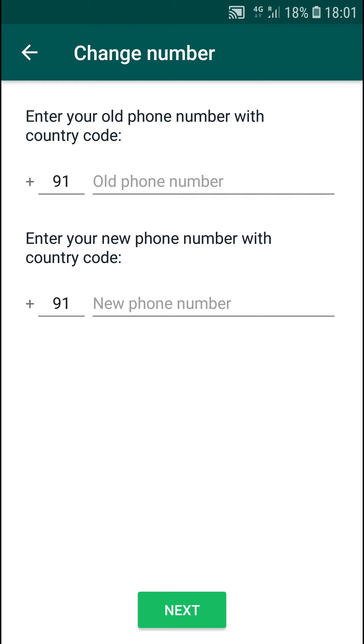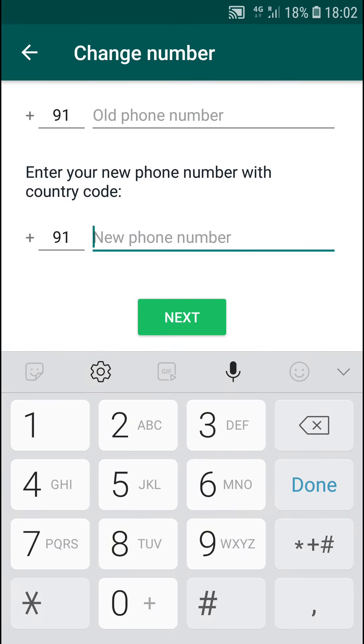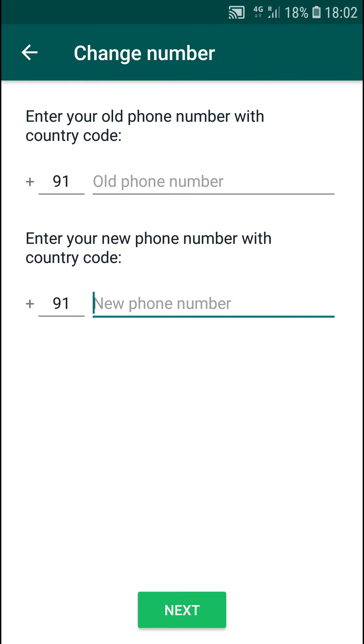You will find two fields here — one for your old number and one for your new number. Enter both numbers and click the Next button. WhatsApp will send a six-digit OTP code to verify your new number. It will verify automatically and change the number from old to new without any problems. This is a very easy process to change your WhatsApp number.